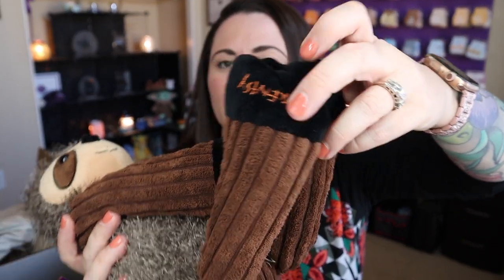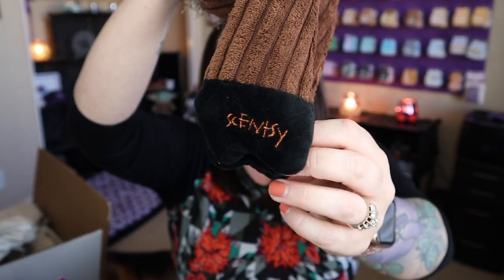All three of these buddies are still currently available. Her Scentsy foot logo is here — since her feet are a little different, it's positioned a bit differently. Let's put Susie away for the time being — we've got three of those.